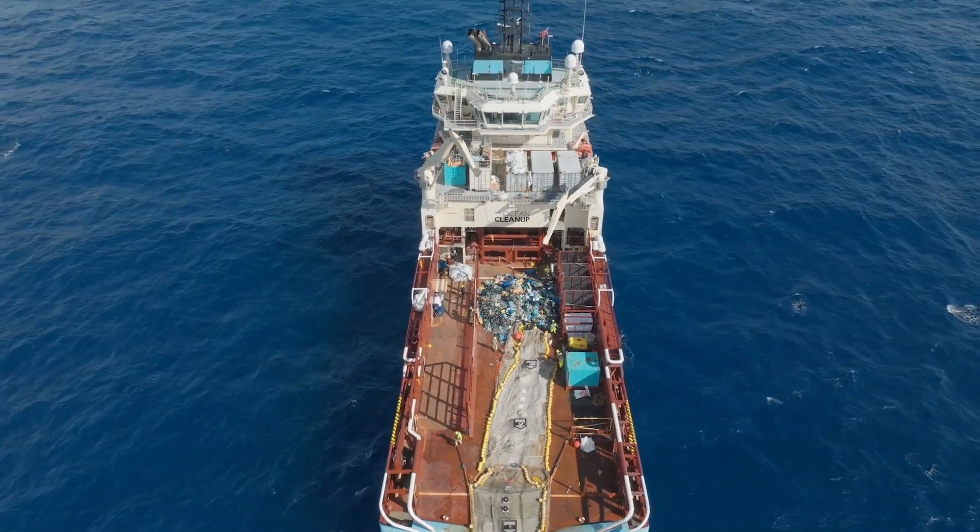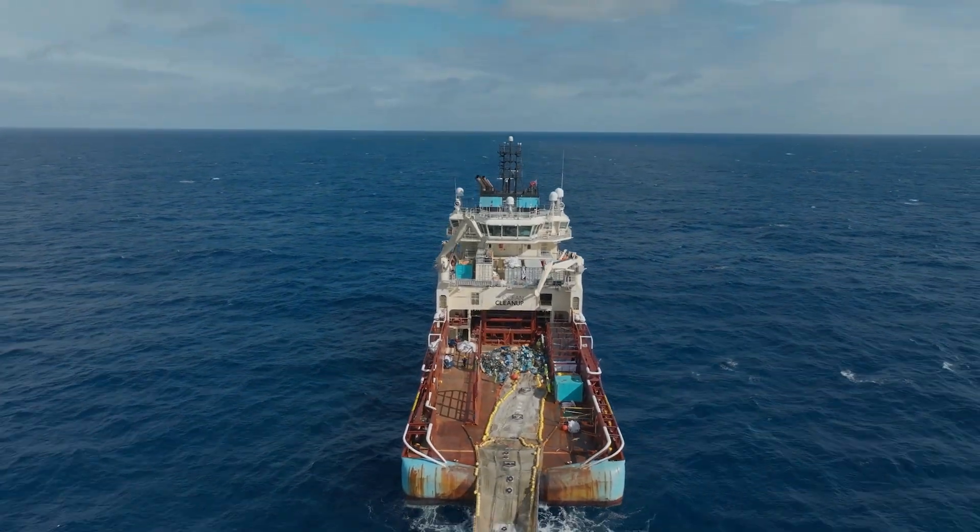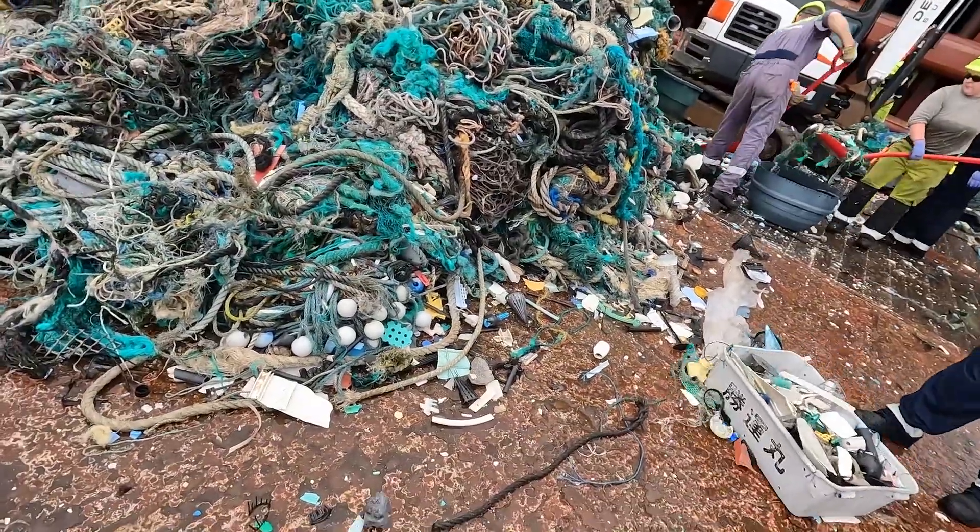It's quite manual, laborsome, but it's also very rewarding to see the amount of plastic that was removed from the ocean.